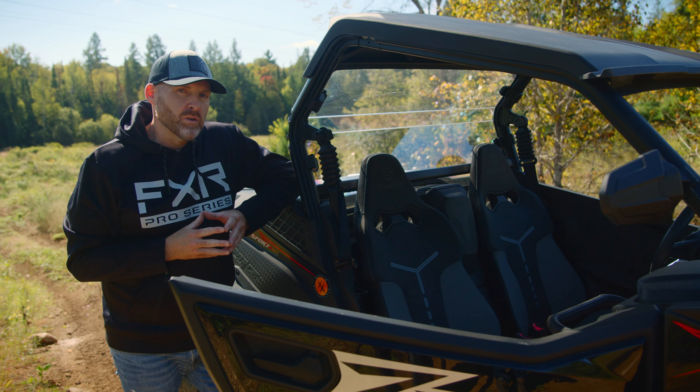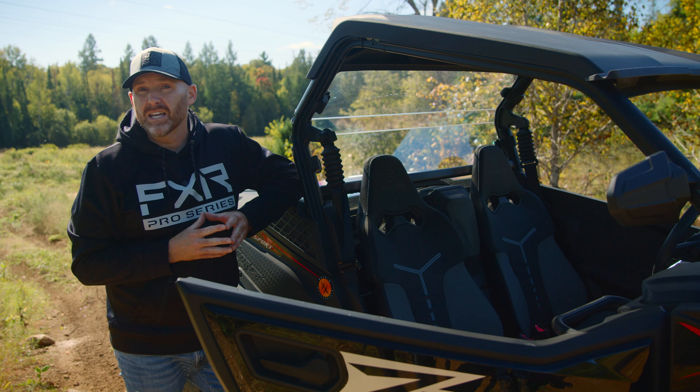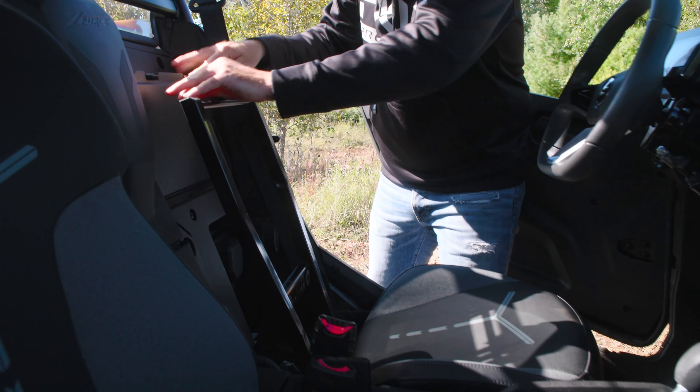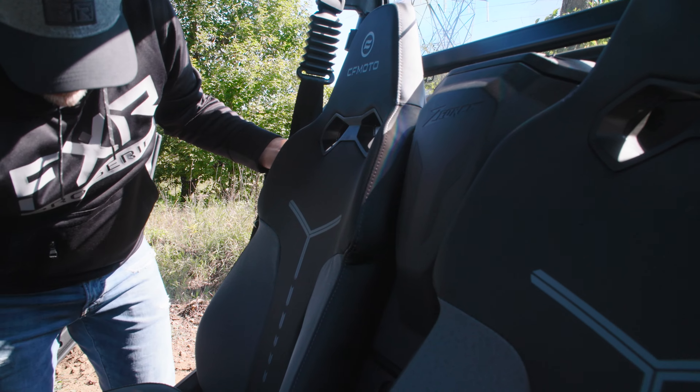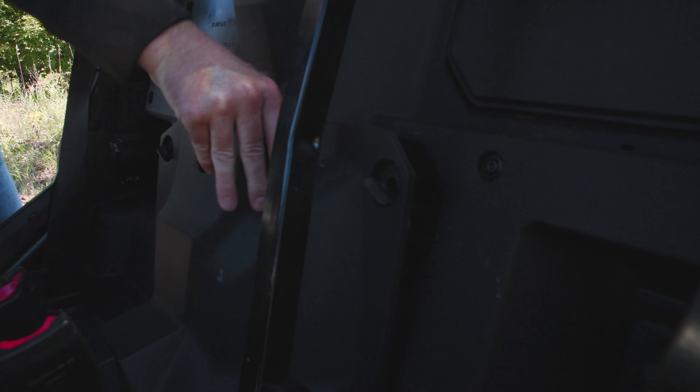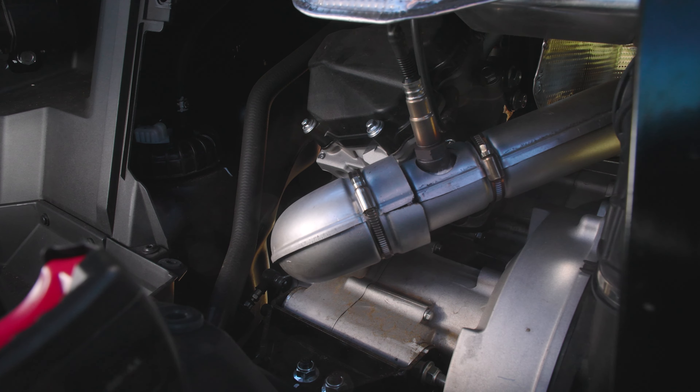In this Gen 2 chassis, CFMoto also paid particularly close attention to improving accessibility to service. Both seats remove quickly and easily to provide access to the battery, ECU, and air filter. And with a few half-turn fasteners in the center console, you can gain access to the engine for service to the plugs and drive belt.